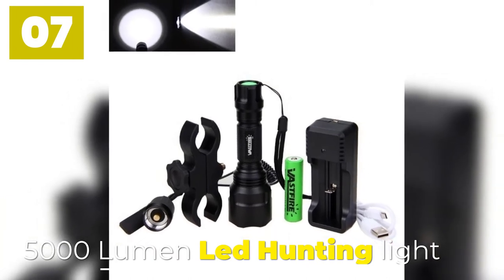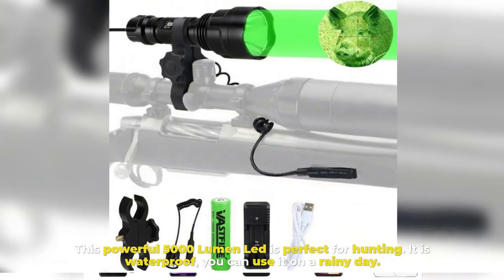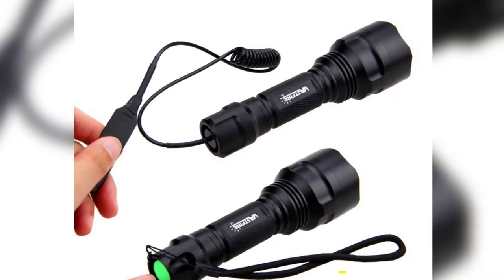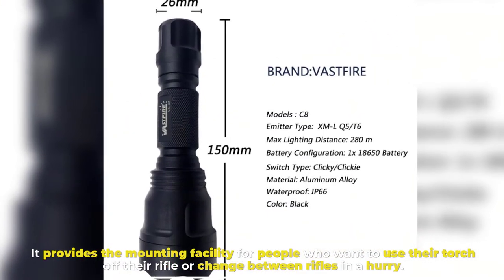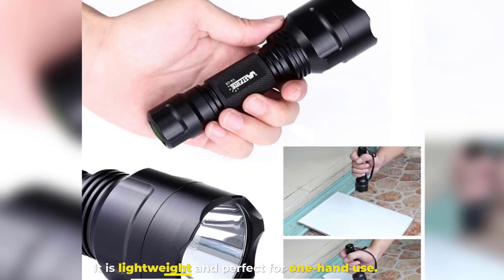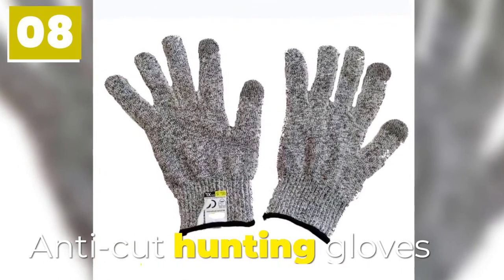Number seven: 5000 Lumen LED Hunting Light. This powerful 5000 lumen LED is perfect for hunting. It is waterproof, so you can use it on a rainy day. It provides a mounting facility for people who want to use their torch on their rifle or change between rifles in a hurry. It is lightweight and perfect for one-hand use.